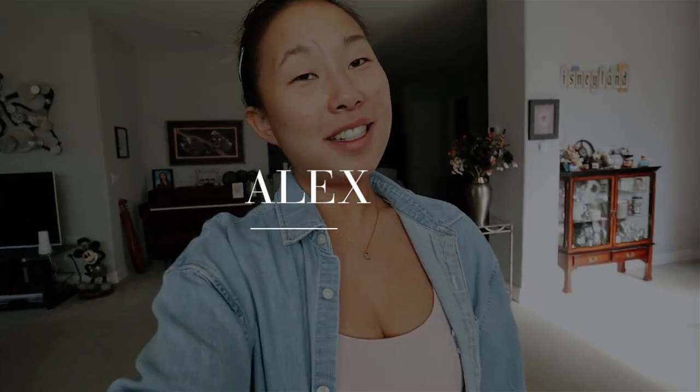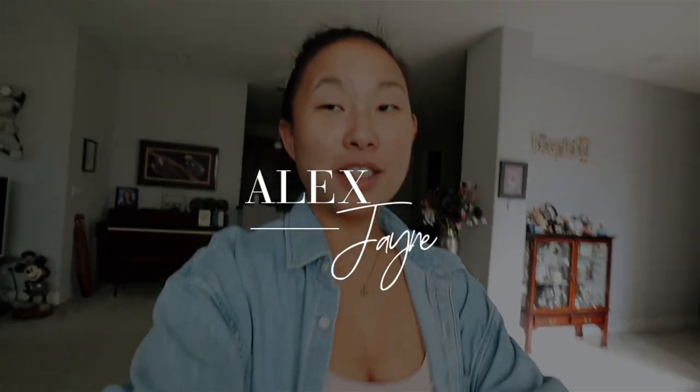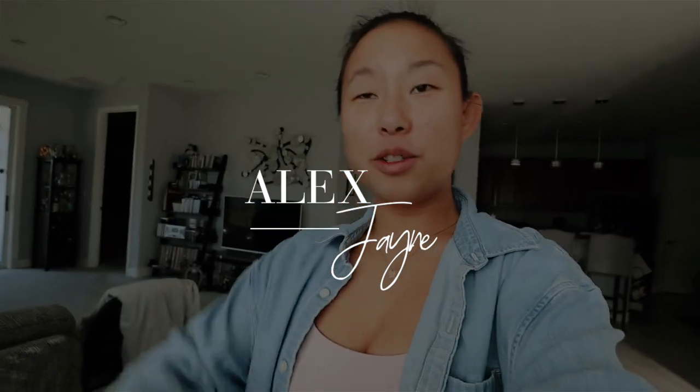Good morning guys! Welcome to today's vlog. Today I'm going to Cycle Bar and my friend's gonna join me, which is really fun. I always love when my friends — my Cycle Bar friends, my other friends or family — join me. It's so much fun.